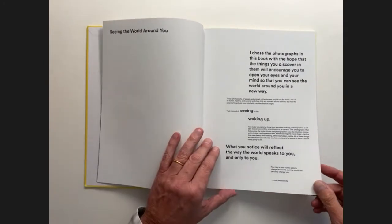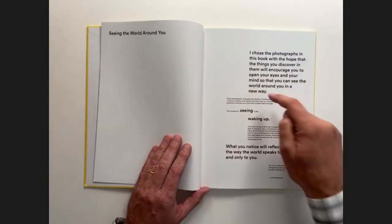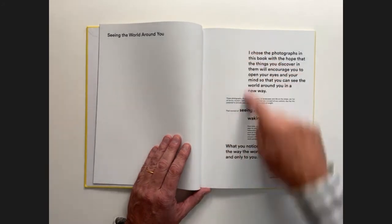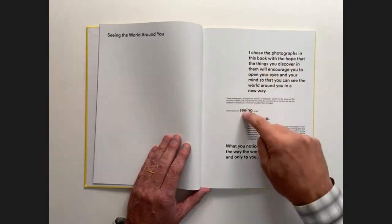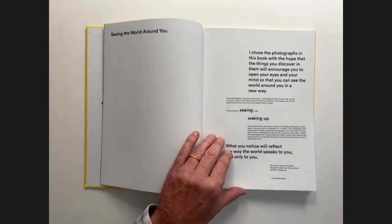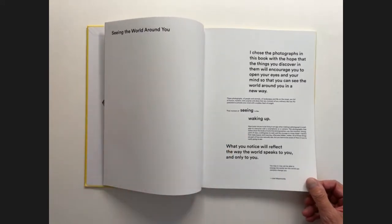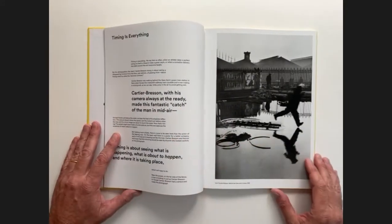Right away the designer is showing us the structure and giving us an idea of how the typography is going to work all the way through. There are a number of axes that the type can move over to, and then the sizes are just these two sizes all the way through. It's really amazing and great fun to see how the designer manipulates that consistently. So let's go to the first entry.